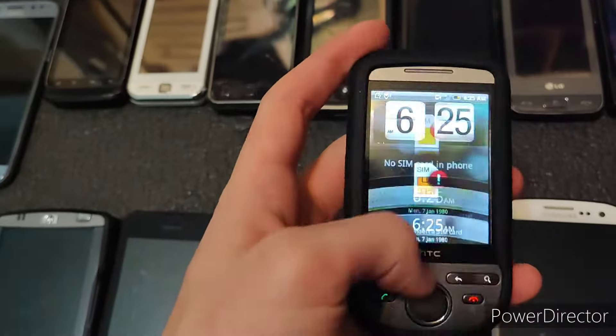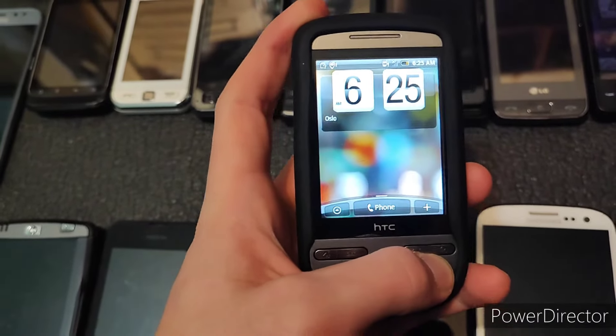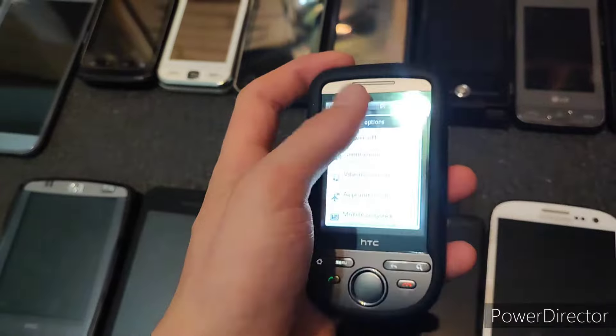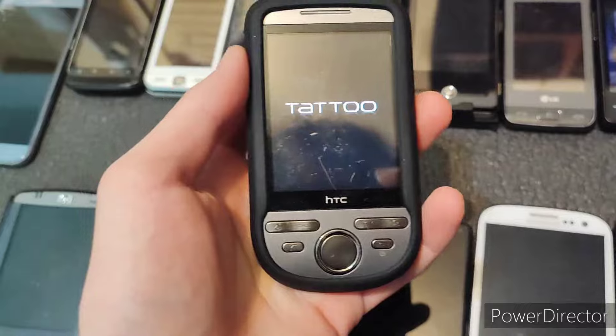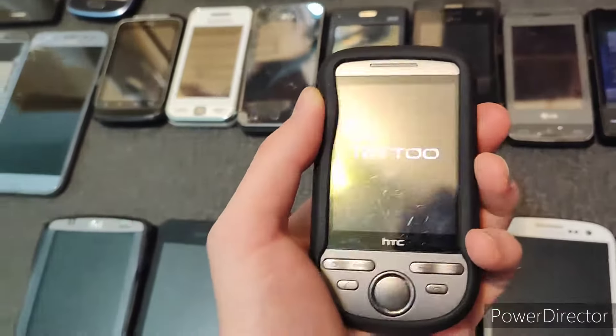Next, we have the HTC Tattoo. Again, I will restart this because the startup animation is very cool. Let's see here — I'll just put it right here.